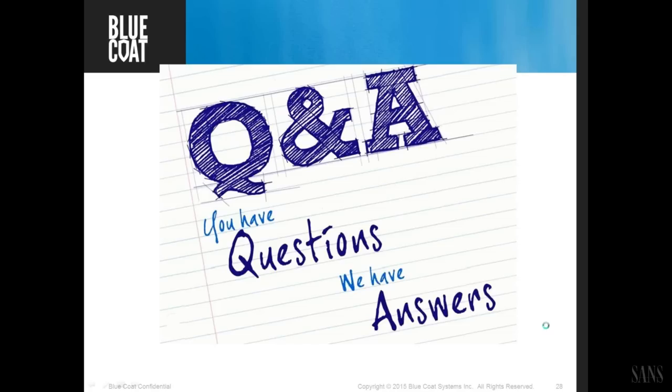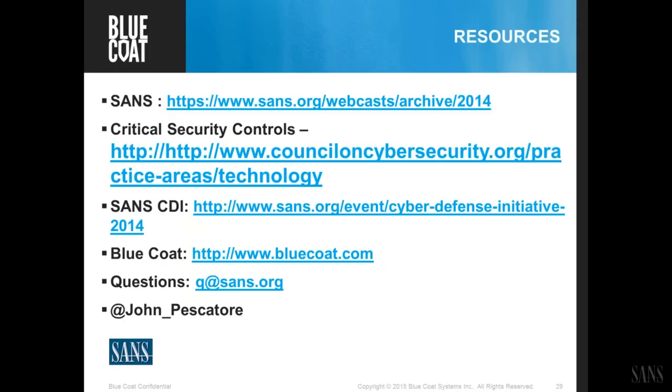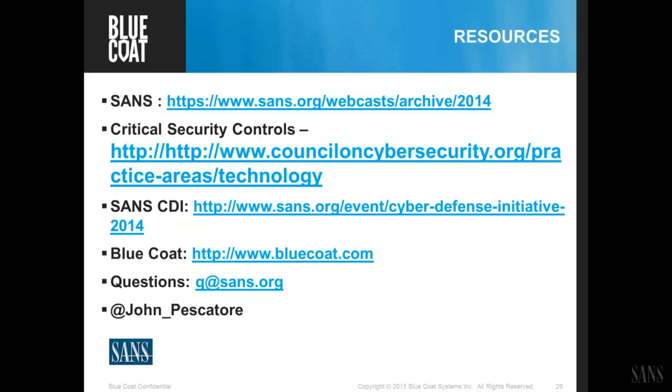With that, we're just about out of time. We'll bring up a list of URLs where you can get more information — where the archived presentations will be, information on the critical controls, upcoming SANS events, and Bluecoat URLs. If your question did not get answered, you can send it to q.sans.org and we'll get you an answer. Thank you so much to our featured speakers John, Greg, and David for the great presentation. For a schedule of all upcoming and archived webcasts, visit sans.org/webcasts. Until next time, take care, and we hope to have you back again for the next SANS webcast.